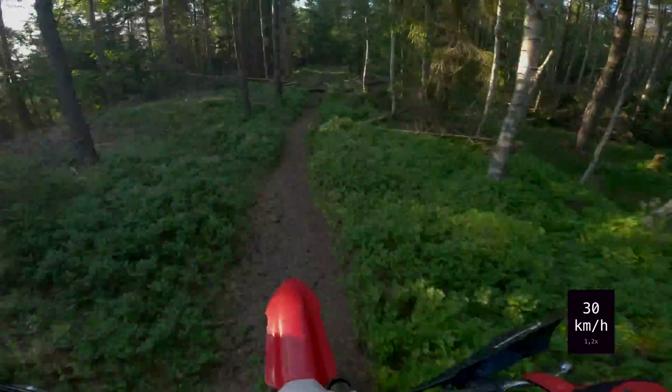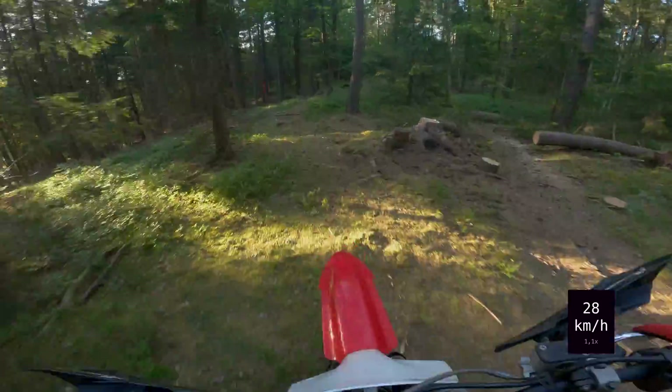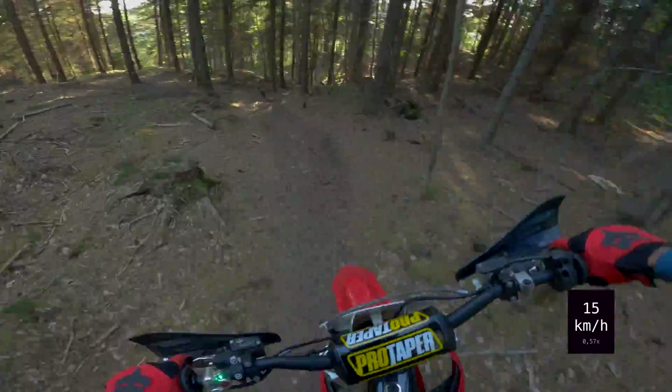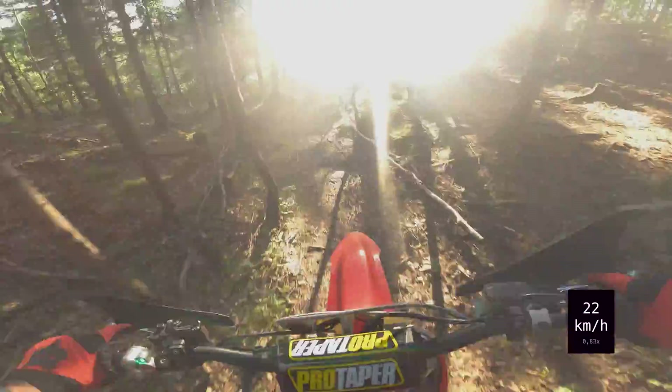Overall it works, but there is a delay of about 1 to 2 seconds between actual speed and speed measured via GPS — I calibrated that in post-production. If Stark Future had allowed the data to be retrieved from either their app or directly from the motorcycle, this would not have been a problem.